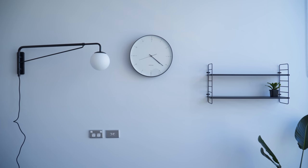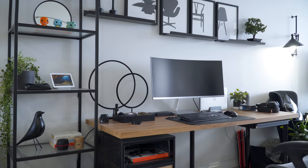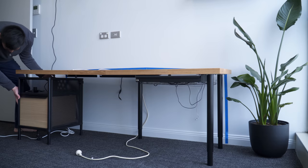Once everything on the wall is properly hung, it's time to move the desk and computer gear inside. I kept the same desk and equipment as in my previous setup, with some small changes in how I placed and organized the items.